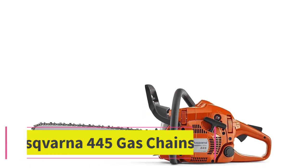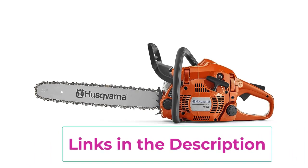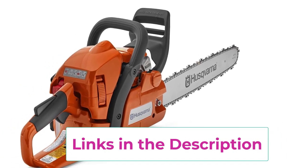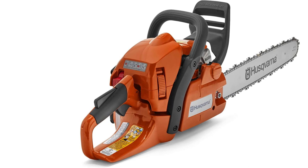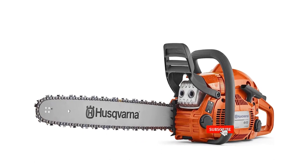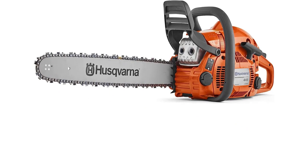Top 4: the Husqvarna 445 gas chainsaw. It offers a powerful combination of mobility and performance. With an 18-inch bar, it boasts a slimmer saw body for easier handling while still delivering robust power. Designed for bar lengths between 13 to 20 inches, it features Smart Start technology for effortless and quick startups, complemented by an inertia-activated chain brake to minimize kickback-related injuries. Its 50 cubic centimeters 2.8 HP X-Torque engine reduces emissions up to 60 percent and enhances fuel efficiency up to 20 percent.